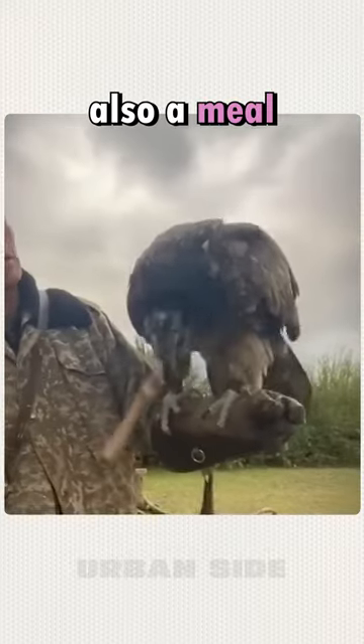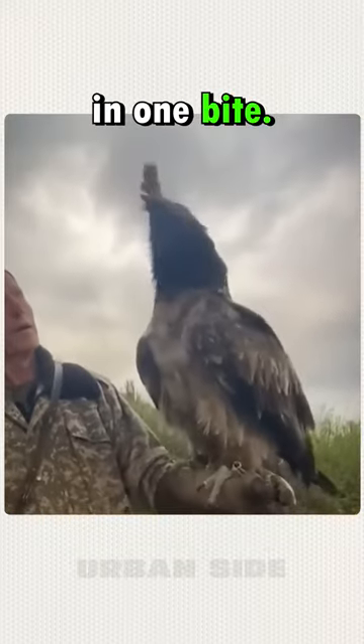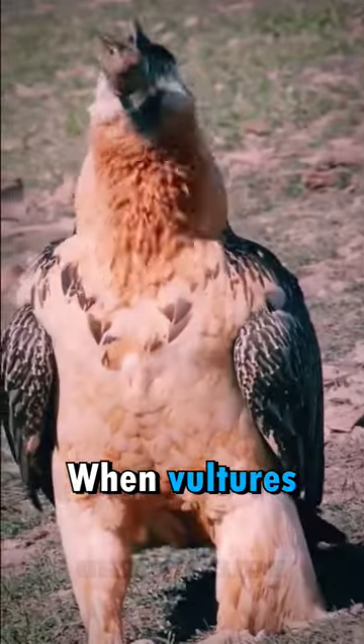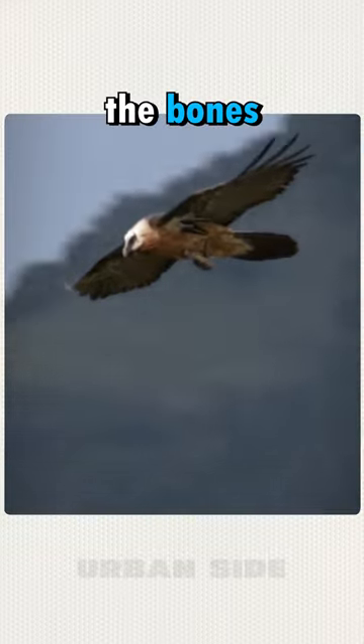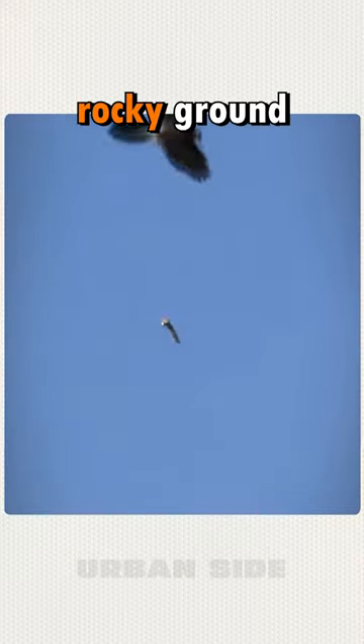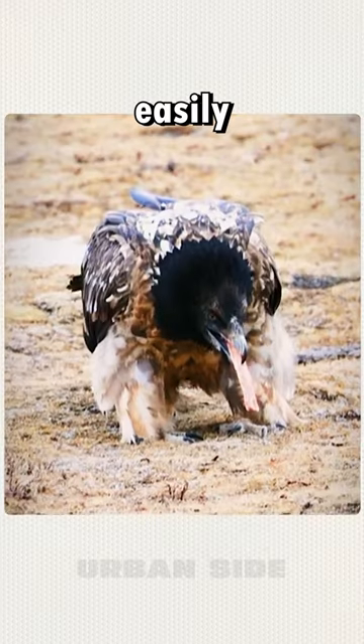This is a lamb's leg, but it's also a meal that a vulture can swallow in one bite. When vultures encounter large bones that they can't gulp down, they carry the bones up into the air. They then search for rocky ground and drop the big bones, smashing them into smaller pieces that can be easily swallowed.